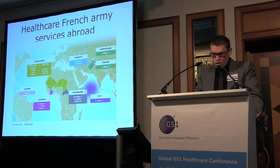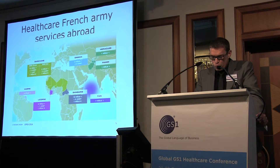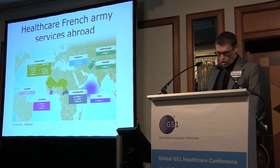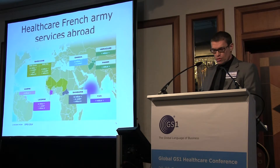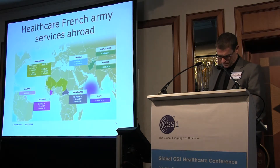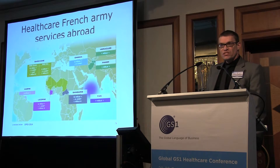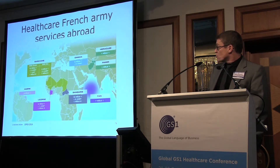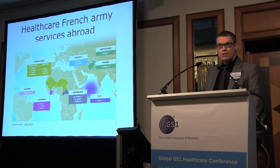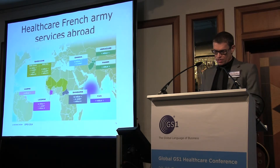The French military health service is present on overseas theaters as well as in France. Here you can see a one-year-old map of our operations abroad. We have left Afghanistan and Pakistan. We are present on all the sub-Saharan fringe: Chad, Mali, Niger, Mauritania, Burkina Faso, and in the Middle East — Lebanon and Iraq. We have an interposition force in the Central African Republic to assist the United Nations. We fight against illegal gold mining in French Guiana and against piracy in the Arabian Sea. Last year, more than 2,000 people of the health service went on operations.